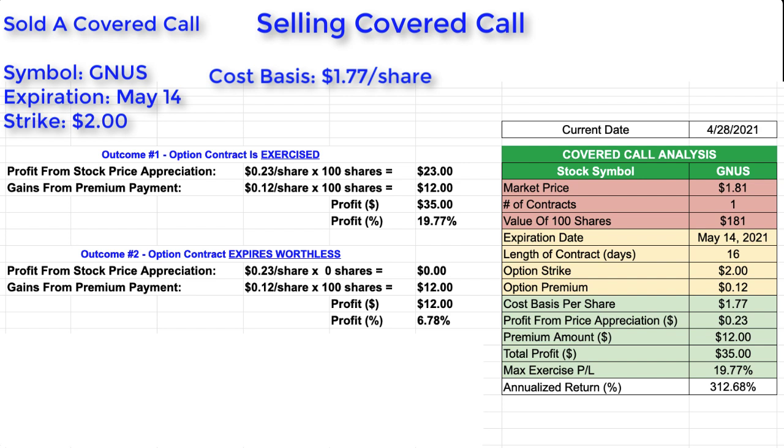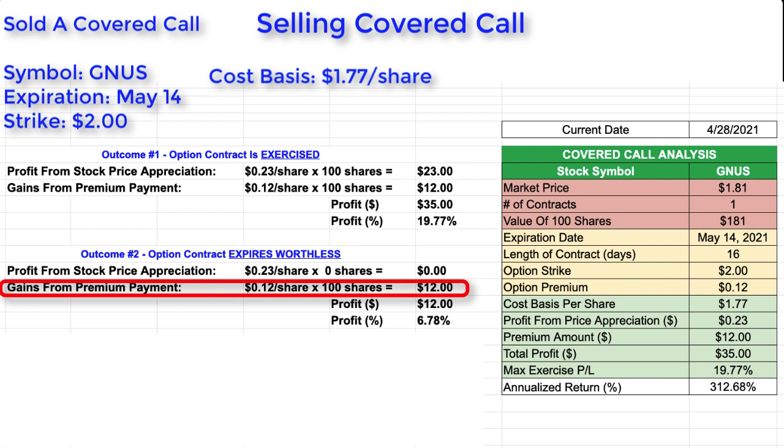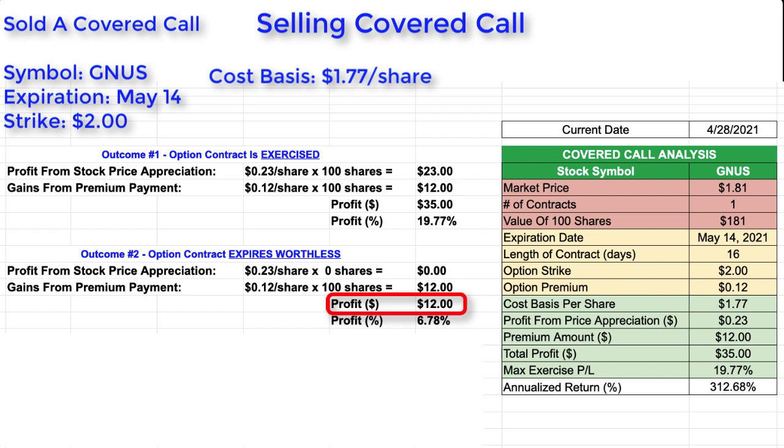For outcome number two, the option contract could reach expiration date without being exercised, in which case it expires worthless. In this scenario, my shares are released from being used as collateral and because I didn't sell them, there's no profit from stock price appreciation — that value is zero. But I still received the gain from the premium payment: $0.12 per share times 100 shares, which is $12. So my total profit in this case is $12, representing a profit of 6.78% based upon the cost of the shares I'm holding.